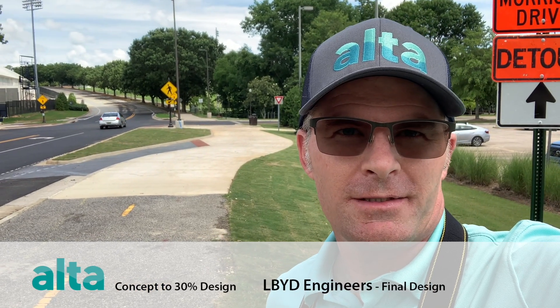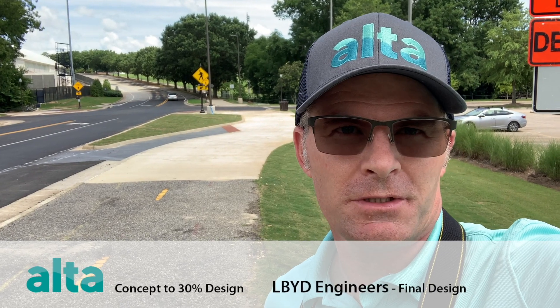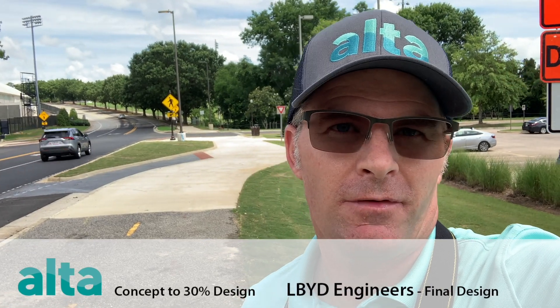Joe Gilpin here with Alts Planning and Design. We're doing a final walkthrough on a brand new project here on the University of Auburn campus in Auburn, Alabama. This is Auburn's first protected intersection and the first protected intersection in the state of Alabama.